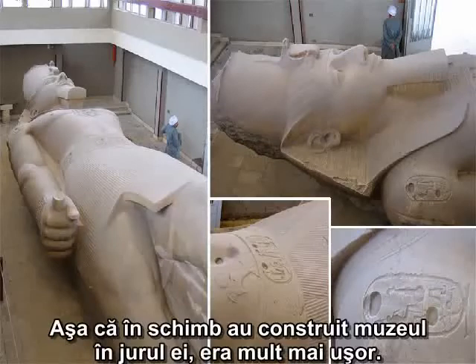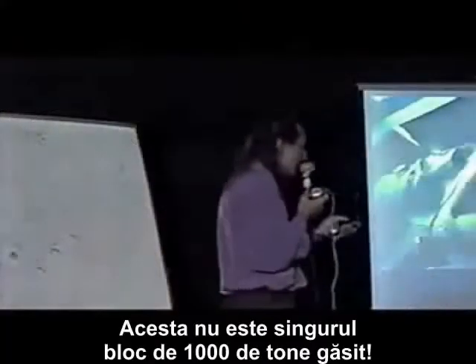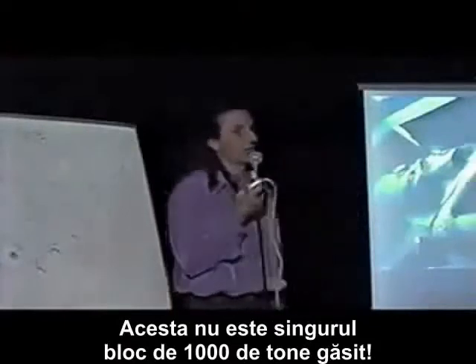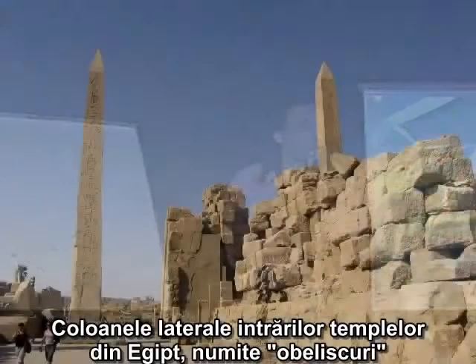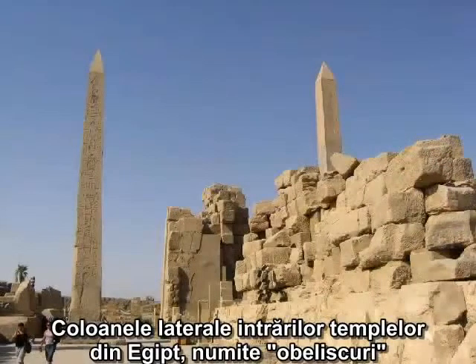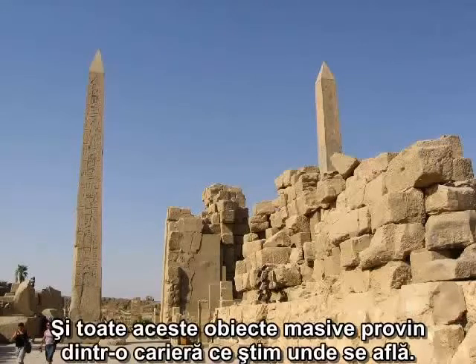So instead, they built a museum around it. It was much easier. This is not the only thousand-ton block that was found. The pillars on each side of the entrance of temples in Egypt — they are called obelisks. Many of them were in excess of a thousand tons. And they all come out of a quarry that we know where it is.